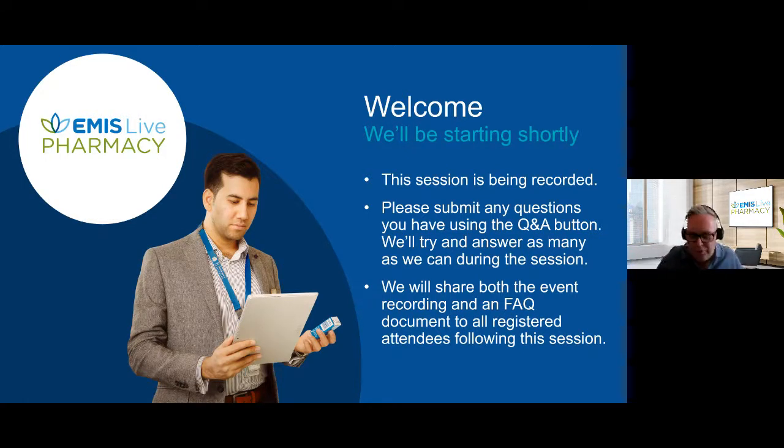Good afternoon everybody and welcome to our EMIS live event to look at the GP CPCS solution that we're currently rolling out across England. We're just going to give people a few moments to join the session.